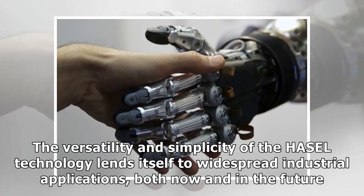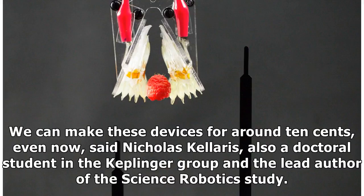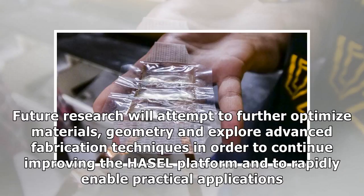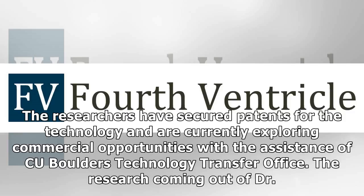The versatility and simplicity of the HASEL technology lends itself to widespread industrial applications, both now and in the future. "We can make these devices for around 10 cents, even now," said Nicholas Kolarić, also a doctoral student in the Keplinger group and the lead author of the Science Robotics study. "The materials are low-cost, scalable, and compatible with current industrial manufacturing techniques." Future research will attempt to further optimize materials, geometry, and explore advanced fabrication techniques to continue improving the HASEL platform and rapidly enable practical applications. The researchers have secured patents for the technology and are currently exploring commercial opportunities with the assistance of CU Boulder's Technology Transfer Office.